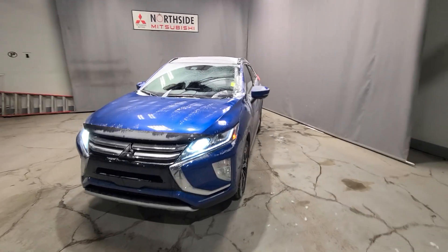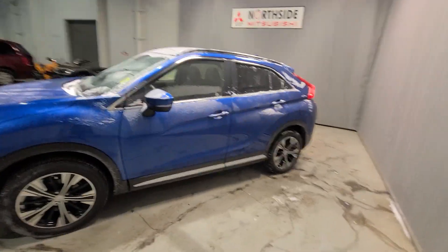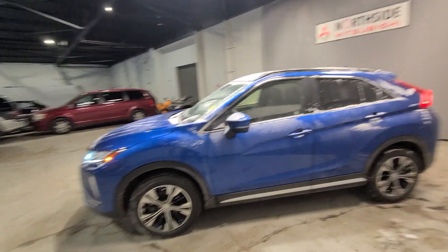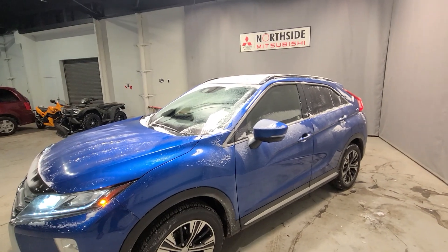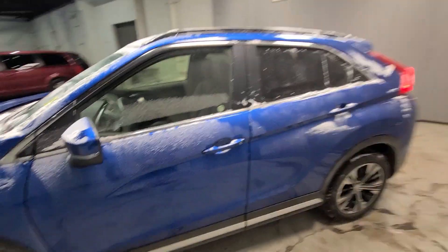For an Albertan vehicle, this Cross GT is extremely low mileage, only at 30,000km when it should be closer to 50,000 based on age. This vehicle is still covered until 2030 for its fantastic warranty and is powered by a 1.5-liter four-cylinder turbocharged engine.